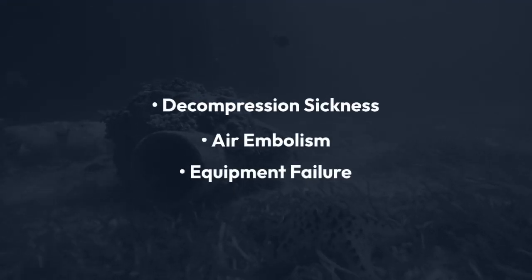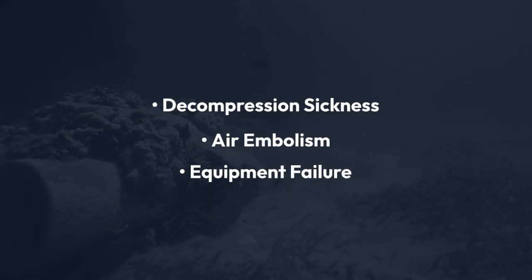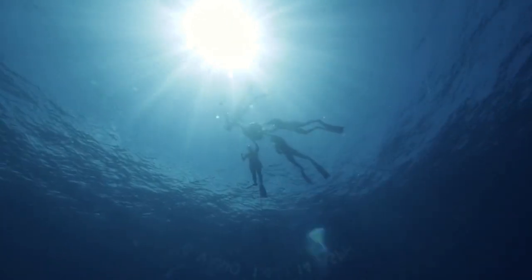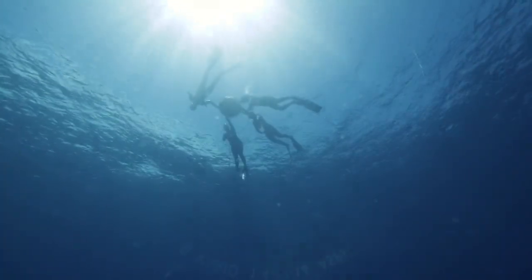When it comes to risks, scuba diving carries the potential for decompression sickness, air embolism, and equipment failure. Free diving, on the other hand, poses the risk of shallow water blackout and hypoxia due to breath holding.